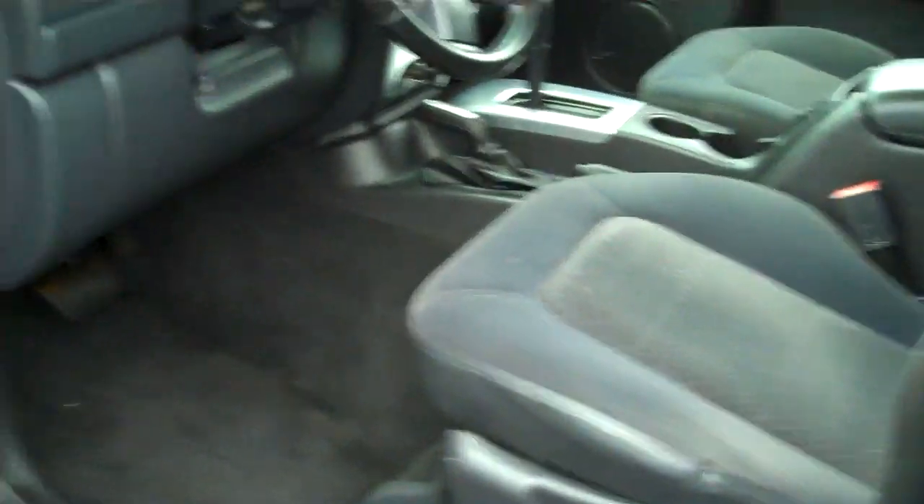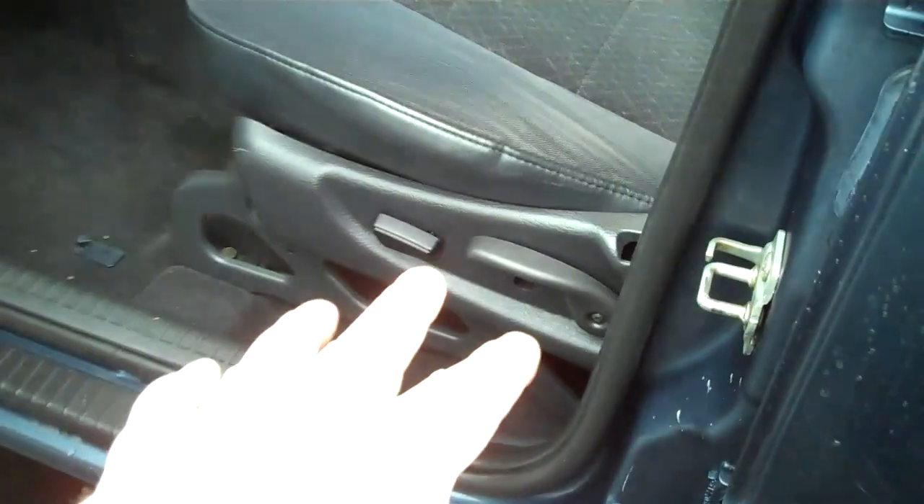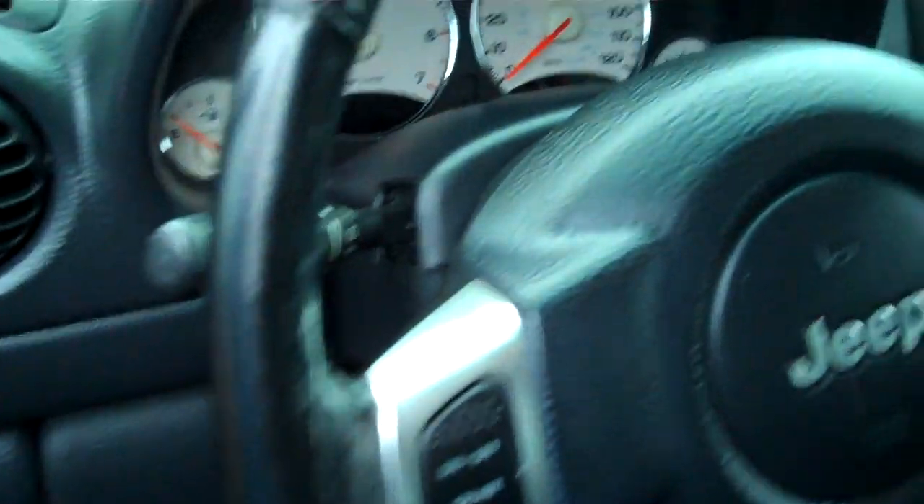Going to the inside front seat — light and dark titanium trim. Power windows, power mirrors, power seat. The seats are intact; I see no holes, no rips. Leather wrapped steering wheel with cruise control on the steering wheel so you don't have to look down.